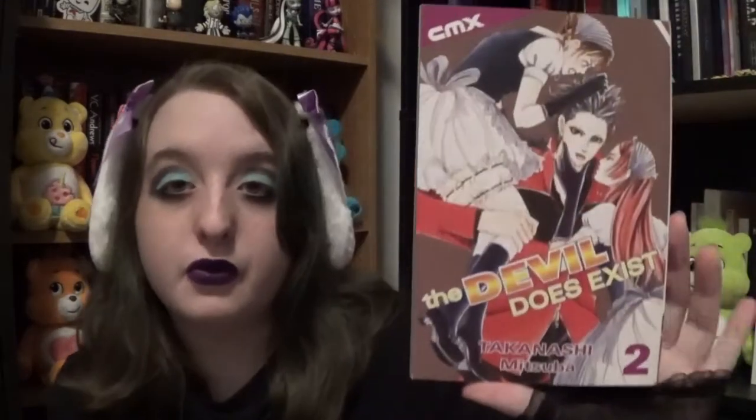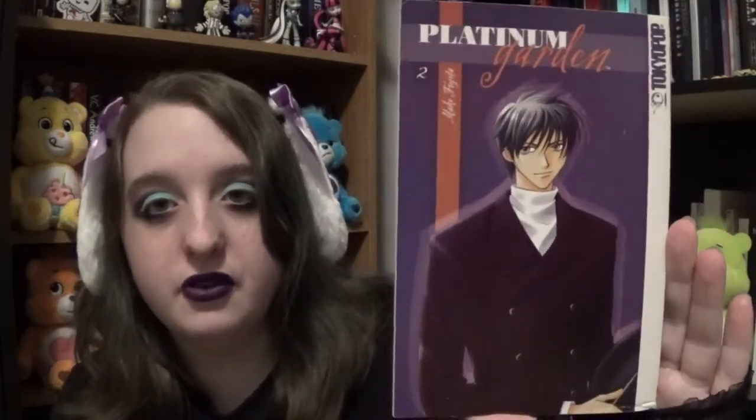I only got volume two of that one. Then we have Platinum Garden, books one and two. Volume one and two — here's book two. This one seems really interesting. Then we have Broken Angels book one — by the way, this is a girl on the cover, I had to read the back to find that out. She's like an angelic creature. It's really fantasy romance style.